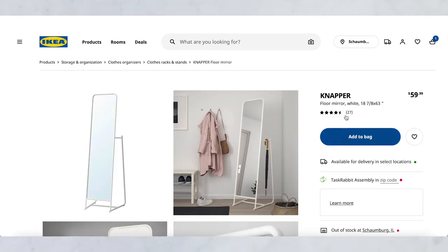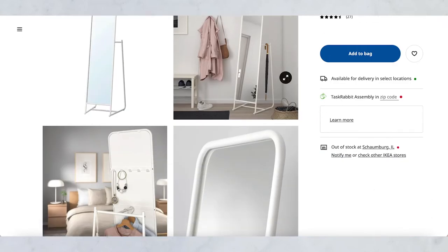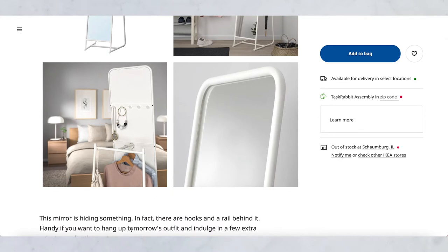While we're on IKEA's website, I want to show you this mirror. It's a floor mirror, and most of us probably have some sort of full-length mirror in our home. I like this one because on the back it has extra storage — it has a bar where you can hang your clothes, hang up your outfit for the next day with your jewelry and your bag. It's kind of like an all-in-one mini closet slash storage slash mirror option.